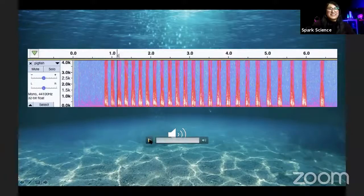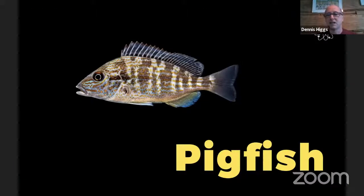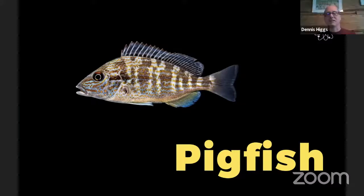That sounds like a familiar animal. Dr. Higgs, what fish is this? So that sounds like a pig, and that's because they named a fish a pigfish because it sounds just like a pig. It doesn't look like a pig though. No — that one is a marine fish that we've recorded in the Gulf of Mexico.